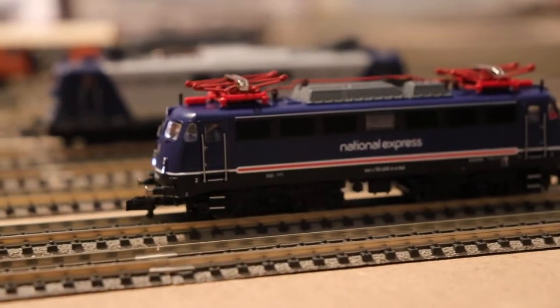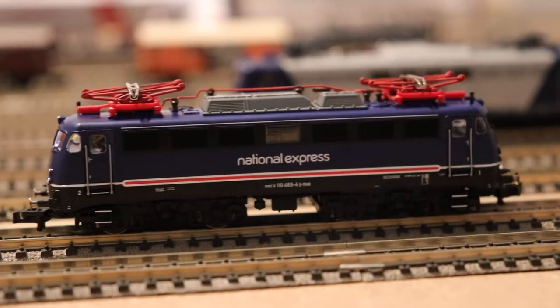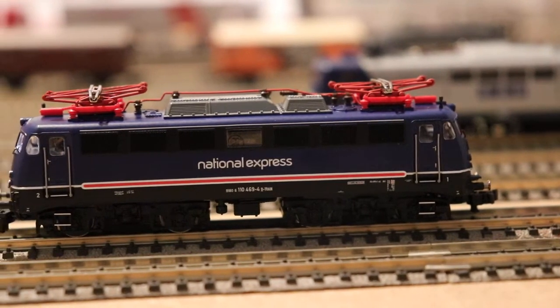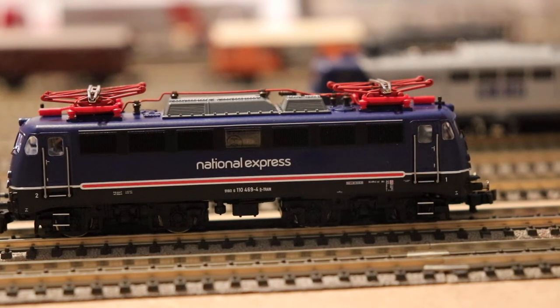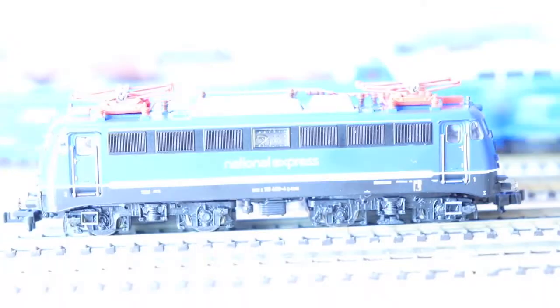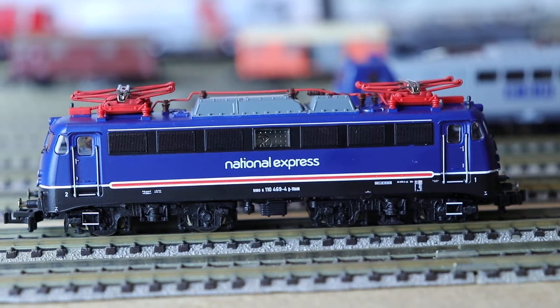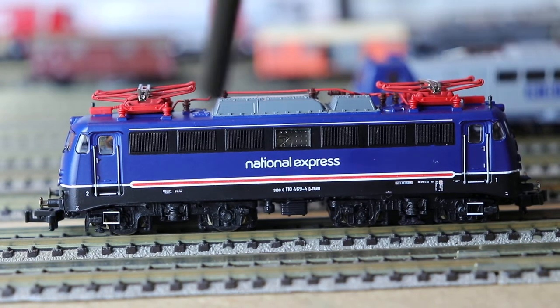You can hear it starting to squeal now — the brakes are squealing as if it's going around the corner or slowing down to stop. Number 14 is the whistle — your standard whistle. Let me pop my light back on so we can see. It lights it up so you can see the colour. And it's really nice — it's got a National Express emblem on the side of it, with the loco number on the bottom, which is 110 469/4.